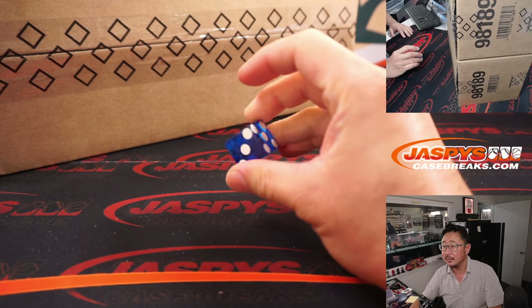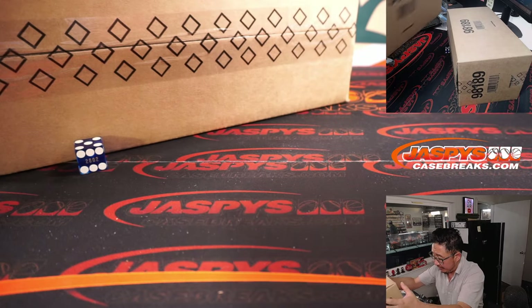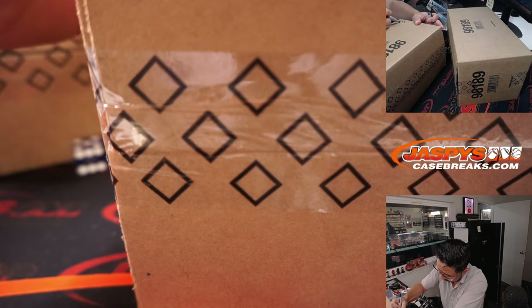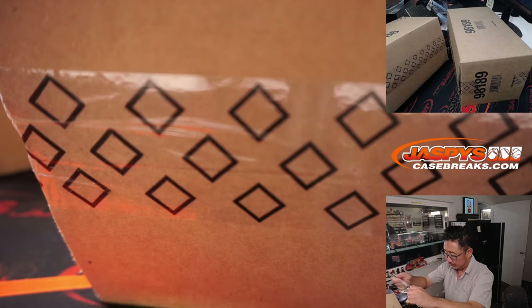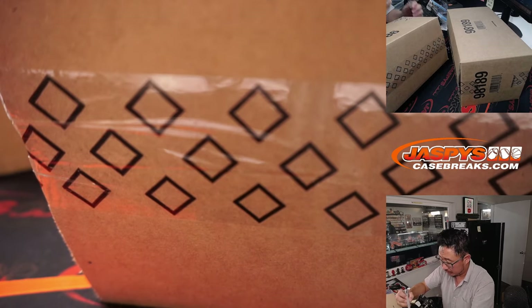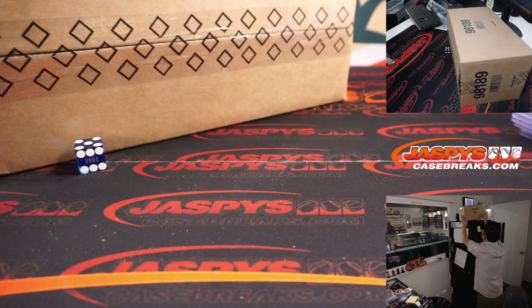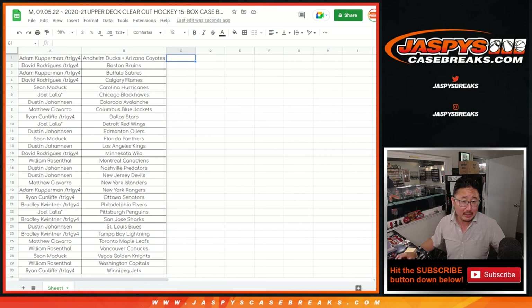Good luck, inner cases. We'll save this for another time — this is random team three, so this will save for random team four. And that's Clear-Cut Hockey. We should be able to run that back tonight. It's only six full spots and just one of those fillers. We're going to pause the video, and when we come back, we'll see if there's any trades, and then we'll have the break. Stick around.